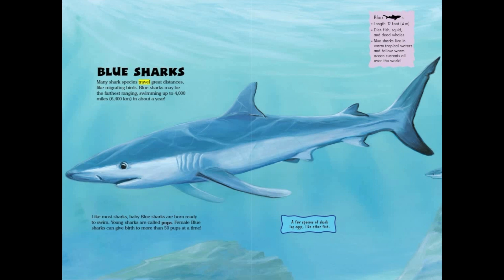Many shark species travel great distances, like migrating birds. Blue sharks may be the farthest ranging, swimming up to 4,000 miles, or 6,400 kilometers, in about a year. Like most sharks, baby blue sharks are born ready to swim. Young sharks are called pups. Female blue sharks can give birth to more than 50 pups at a time.